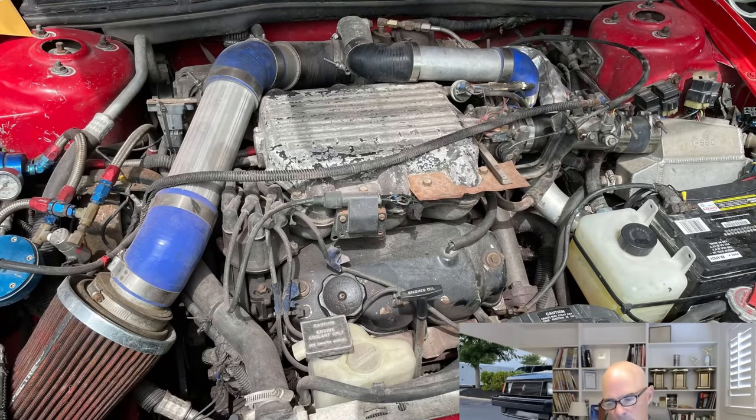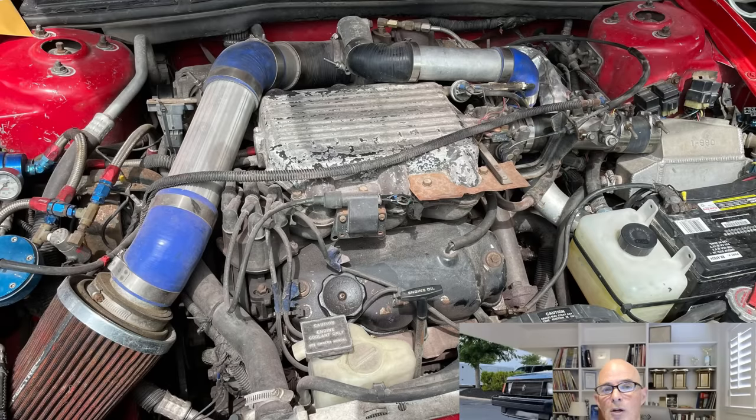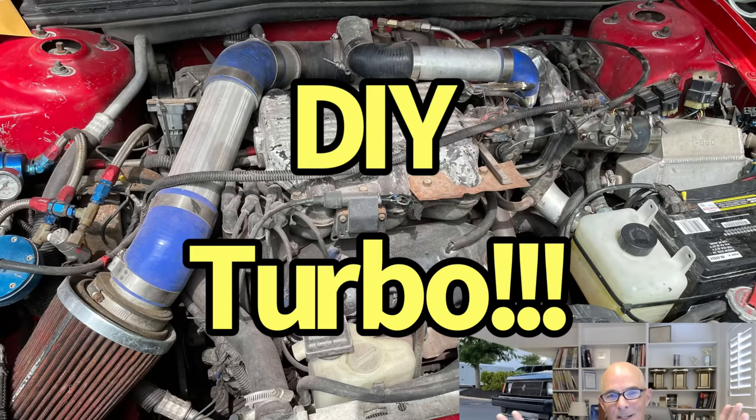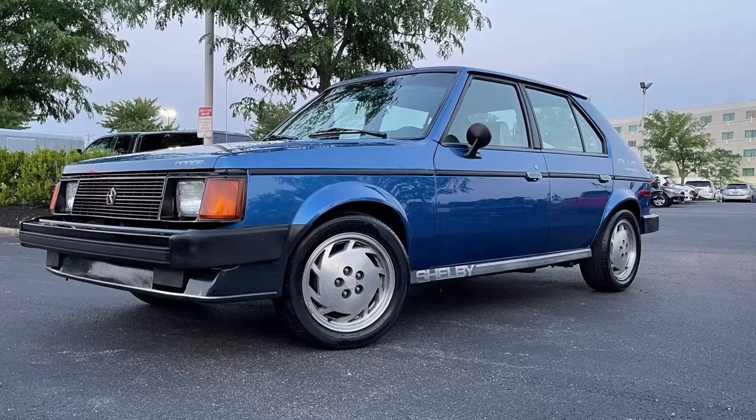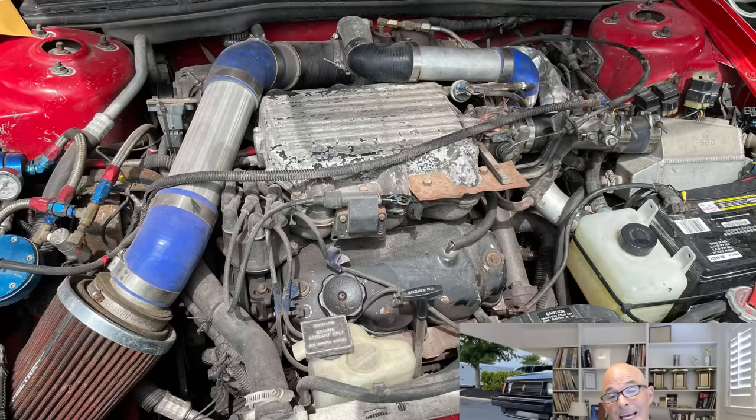Now we're going to take a look at the engine bay I probably spent the most time with, other than the one with the side-draft Webers. It was not because it was detailed and show quality — in fact, it was exactly the opposite. It wasn't even a four-cylinder; it was actually a little V6. But the thing I loved about it was that it had a DIY turbo kit. I had a nominee there — a factory turbo deal, at least a T1 car we upgraded to T2. But this little V6 motor didn't come with a turbo originally, and this guy added it.